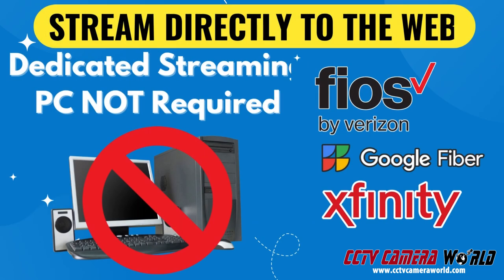Our live streaming cameras have the ability to directly stream to YouTube Live and other services over a stable broadband internet connection. This eliminates the need for a power-hungry dedicated streaming computer.